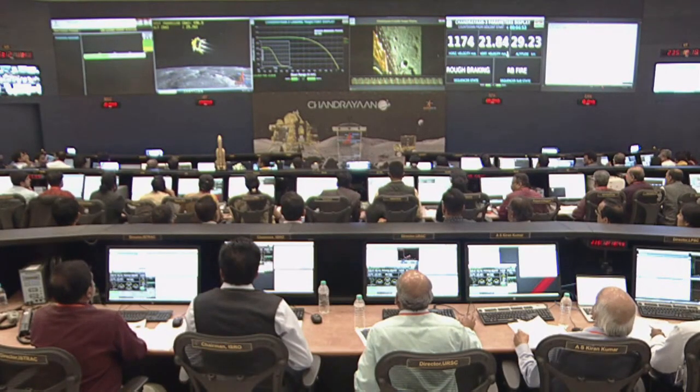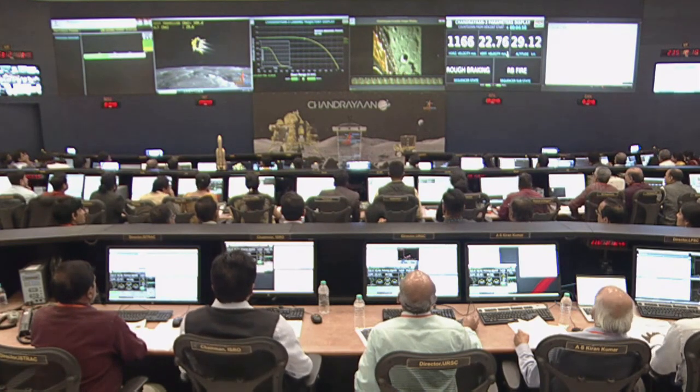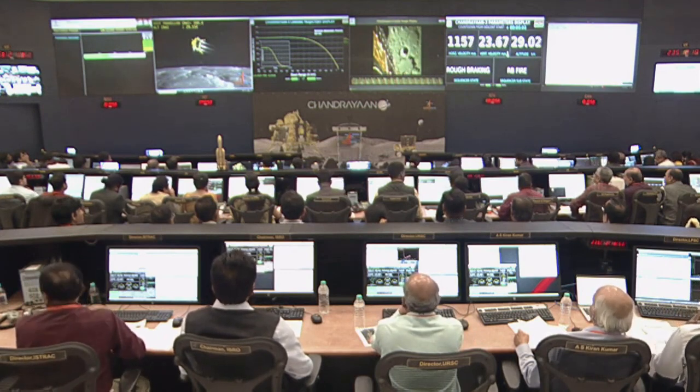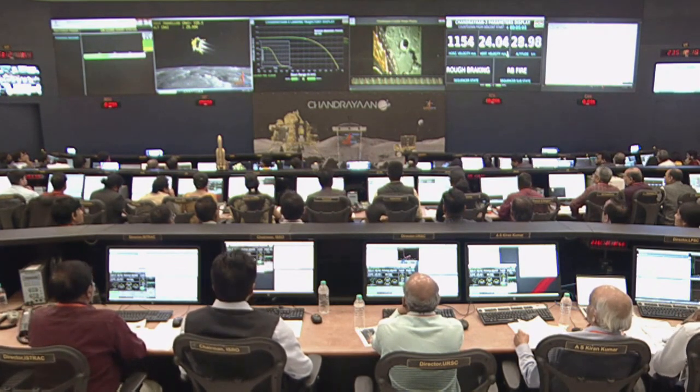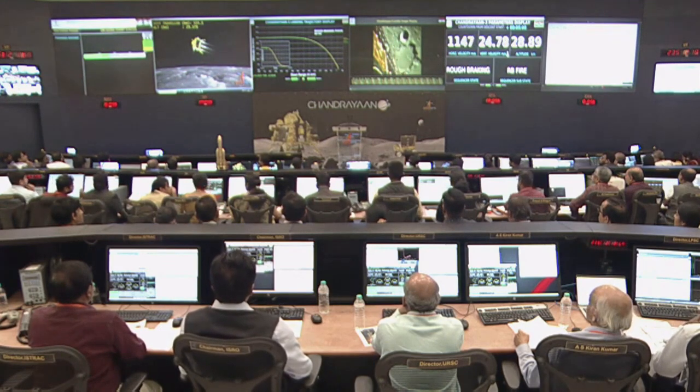The lander module, which started with a velocity of 1,680 meters per second, has had its velocity reduced by 1,150 meters per second — a very majestic start for the rough breaking phase.